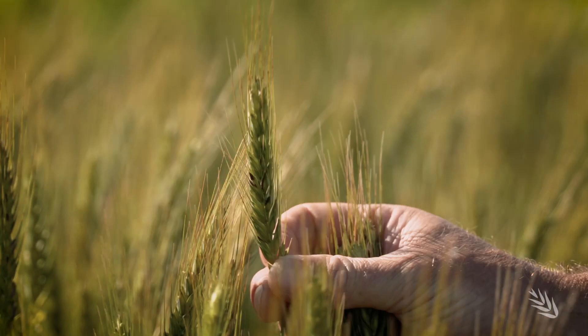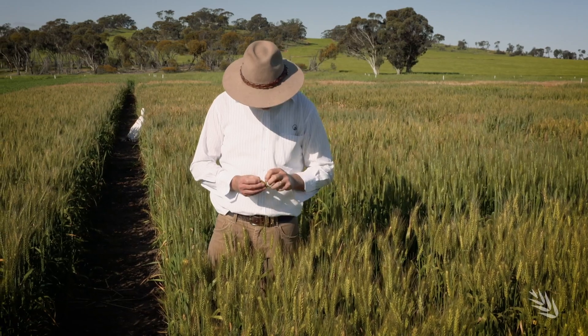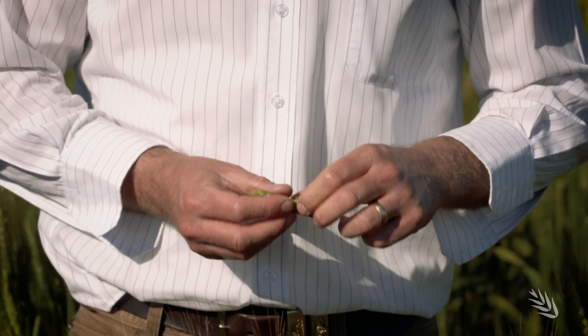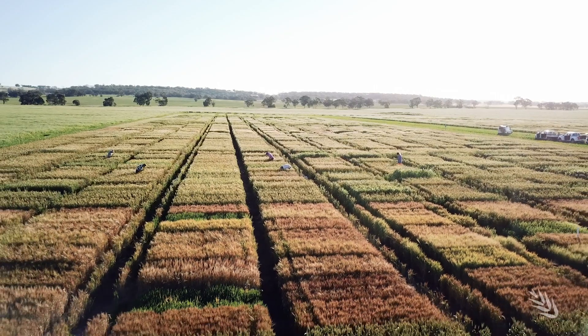Ben's advice: be alert but not alarmed in establishing and applying management techniques. Go and assess your crops, find out where that frost damage is so you can plan the impact it's likely to have on your production for this season. In really prone areas, reconsider what enterprises you're running, your time of sowing, and cultivar choice. In your less frost prone areas, continue on as usual and try to maximise your production.